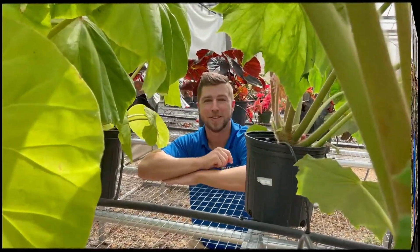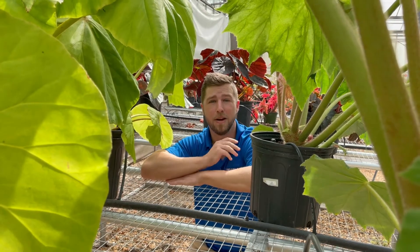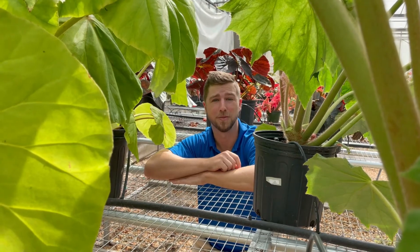Hi there, my name is Julian Ginori and I'm a PhD student studying plant breeding and genetics here at the University of Florida. I'm here to talk to you today about what it's like being a graduate student studying plant breeding and how my research specifically relates to the utilization and preservation of germplasm.